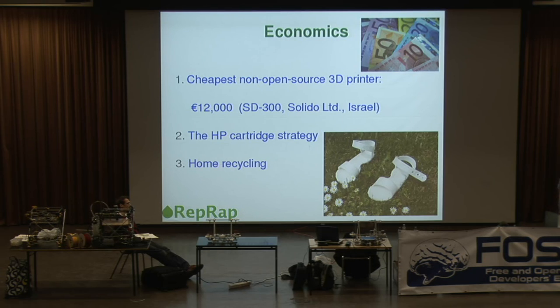They've been operating for less than a year, and they're already selling almost as many machines, for much less money, as the top-selling non-open-source producer of 3D printers.